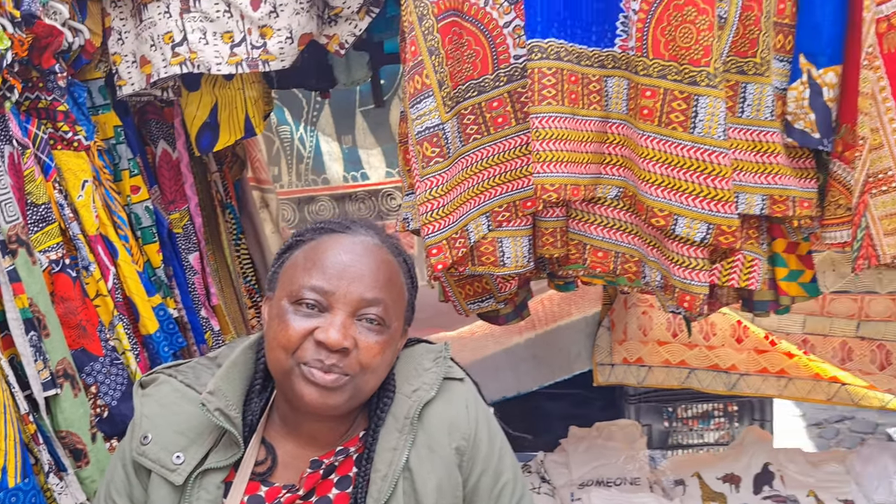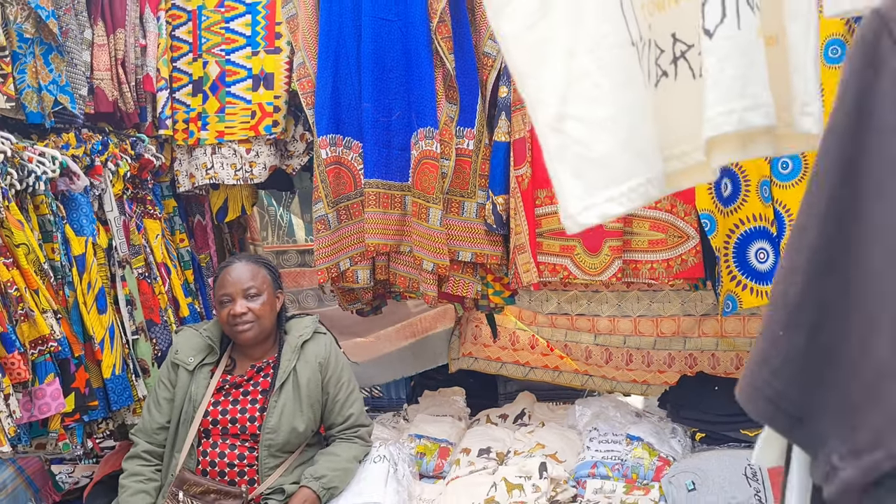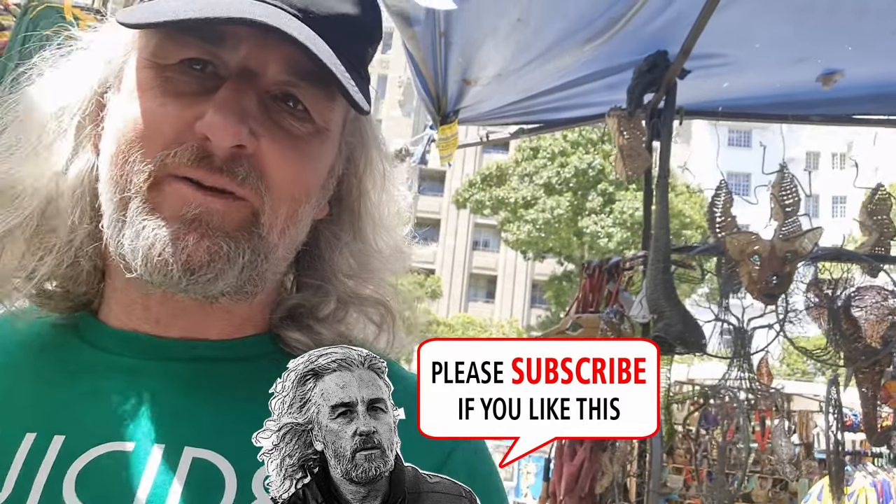How long have you had the store? 22 years. 22 years here at this place? Yes. Sometimes they always move us around. That lady has been in the market for 22 years — people are building careers here. There's one lady here that's been here for 35 years but she's too shy to speak on camera. People build their lives and feed their families from these stores.